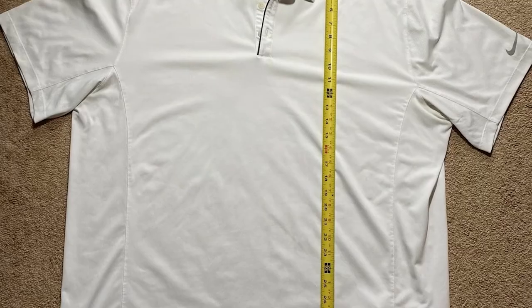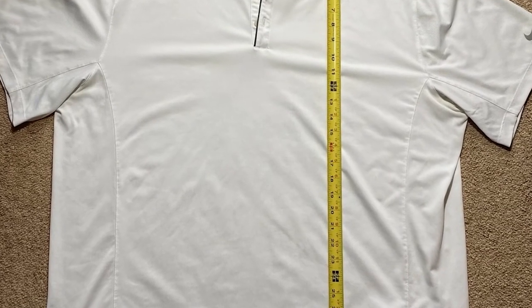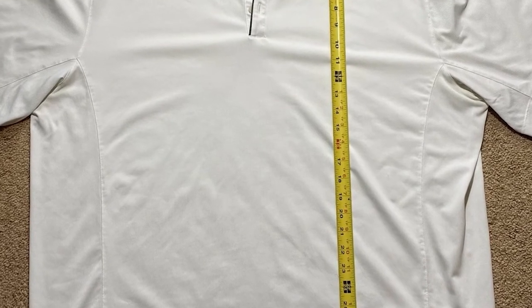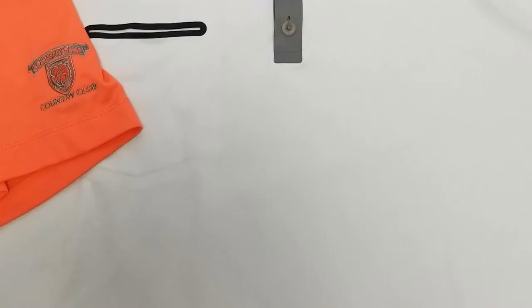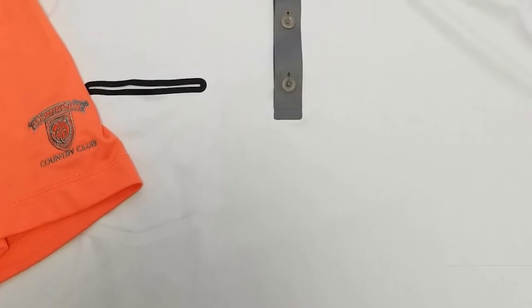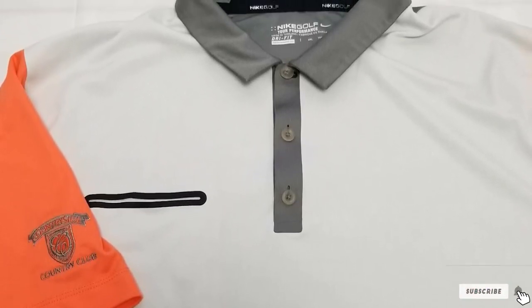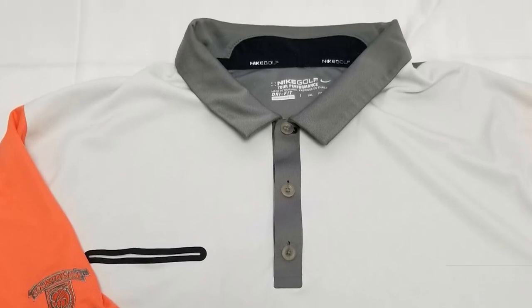The UV protection on this short-sleeve golf polo shirt offers up to SPF 45 plus coverage. Even with all of these performance benefits and cooling features, the Penn High Golf Shirts are still machine washable. It's hard for a brand to pack this much technology into one golf polo, but Penn High has done it well.